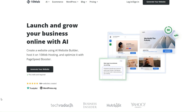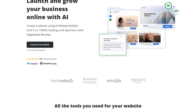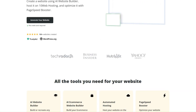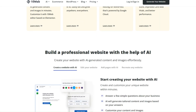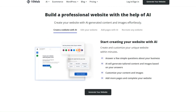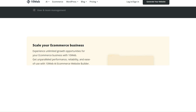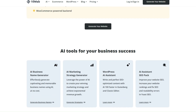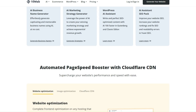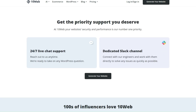Number 2: 10web.io. This artificial intelligence will create perfect websites for you in just seven steps and five minutes of your time, exactly as you desire. It truly saves you an incredible amount of time, creating something in just five minutes that others spend months working on. Of course, this artificial intelligence can also create e-commerce websites for you. Additionally, 10web.io assists you in maintaining and managing your website throughout its entire lifespan.